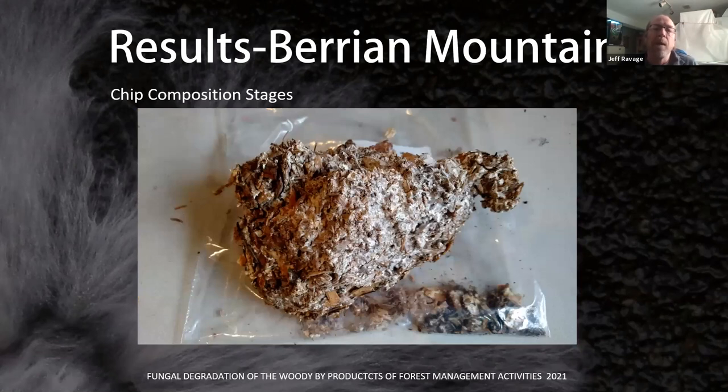Stage three is compost — it pretty much looks like dung in composition, like a cow pie. You break it apart and it's extremely friable, breaking down into dust.